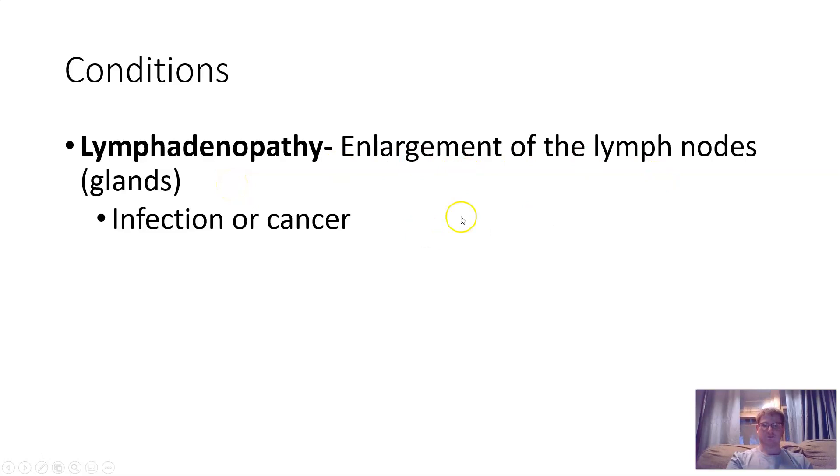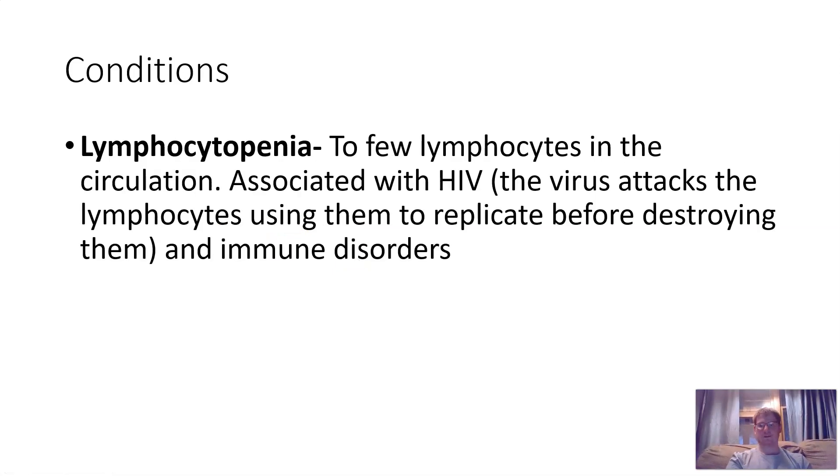Lymphadenopathy is enlargement of the lymph nodes or glands, caused by infection or cancer. Lymphatopenia is too few lymphocytes in circulation, associated with HIV — the virus attacks lymphocytes, using them to replicate before destroying them, leading to immune disorders. HIV specifically goes after immune cells, whereas the common cold or coronavirus goes after respiratory tract cells. That's why HIV is so harmful — when people die of AIDS, they aren't dying from HIV itself; they're dying from a small cold that's run rampant because their immune system is compromised.